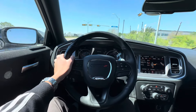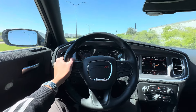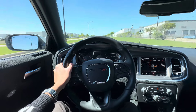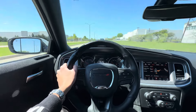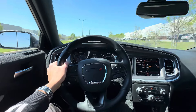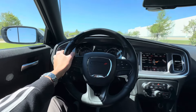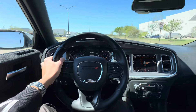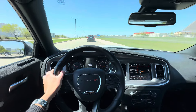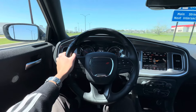It's in sport mode. And even though these seats are cloth, they hold you in place really well — they're like buckets. Great lateral support. Brake responsiveness is really good.